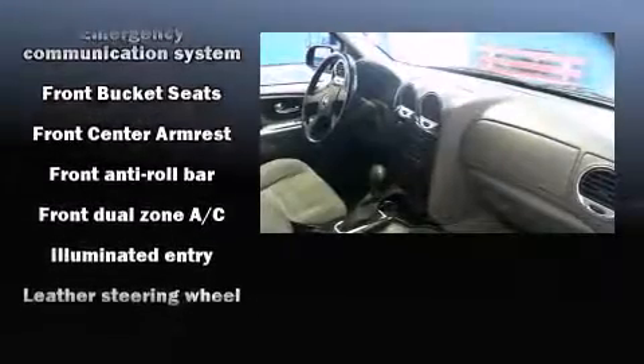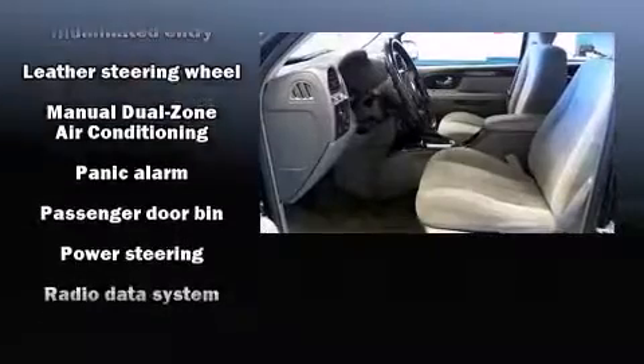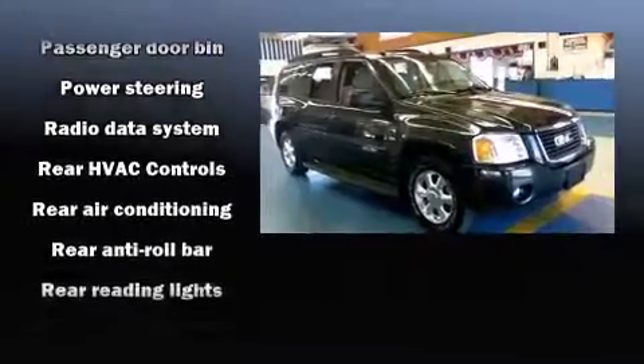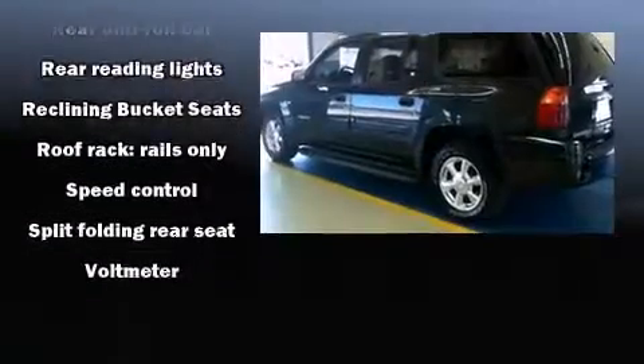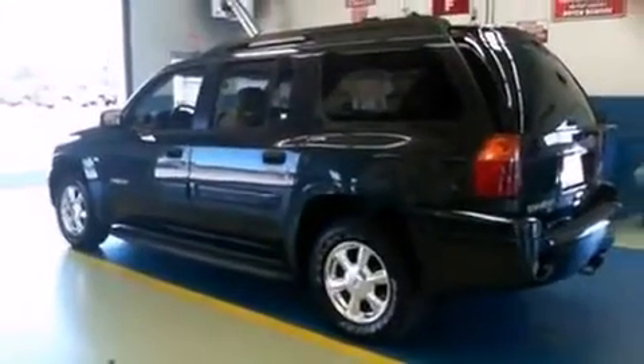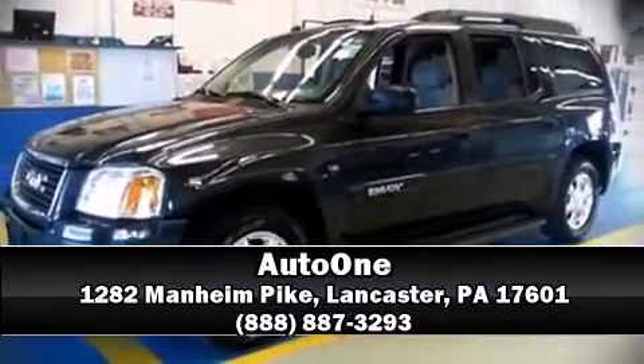Passengers are protected by various safety and security features including dual front impact airbags with occupant sensing airbag, a panic alarm, OnStar, and four-wheel disc brakes with ABS. Stop by our dealership or give us a call for more information.